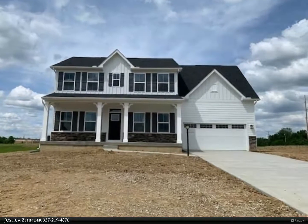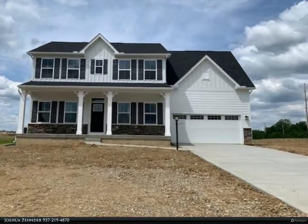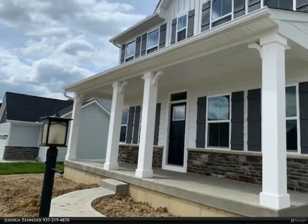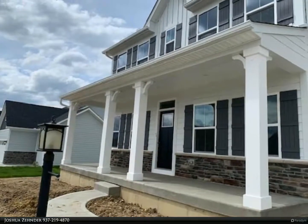Welcome to this finished 4-bed, 3.5-bath, office, loft, and finished basement home in beautiful Bellbrook community of Oakbrook, offered at an amazing price.